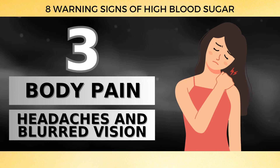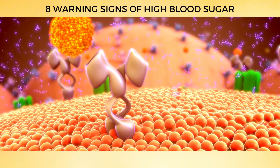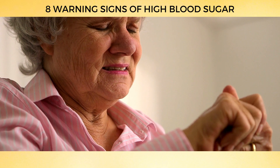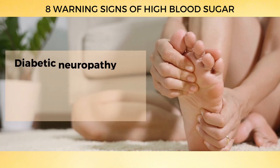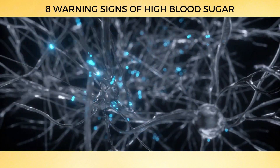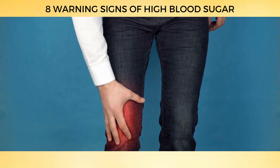Number 3: Body Pain, Headaches, and Blurred Vision. Let's talk about diabetic neuropathy, a type of nerve damage that affects around 50% of people with diabetes, caused by long-term high blood sugar levels. According to a study in Diabetes Care, diabetic neuropathy can make you feel pain, tingling, or numbness in your legs or feet, and can also cause issues with your digestive system and damage your heart and blood vessels. These symptoms can creep up slowly, making them easy to overlook.